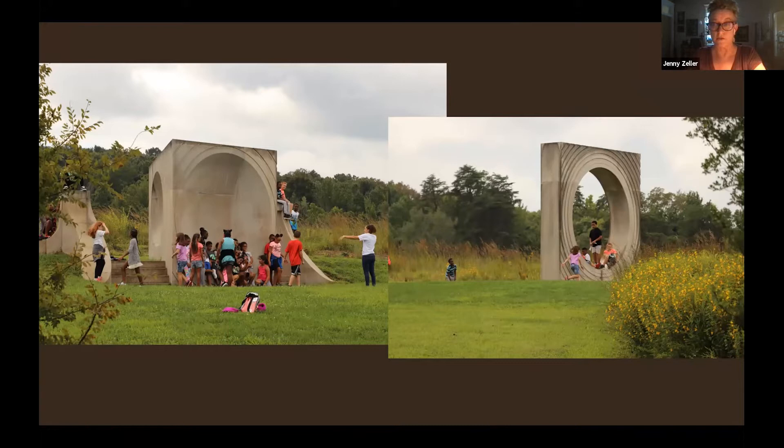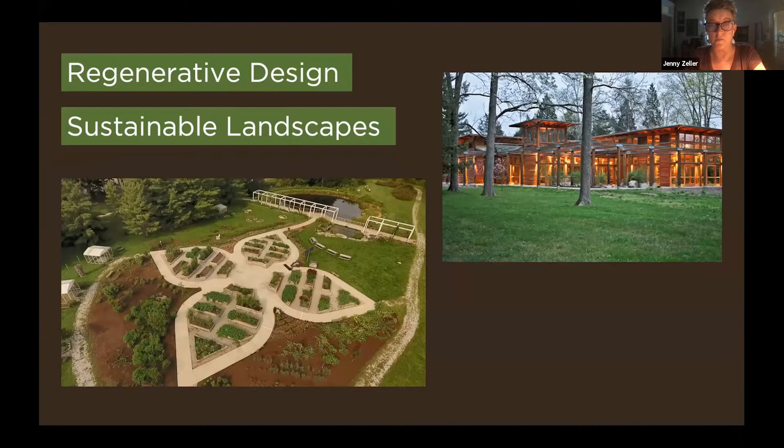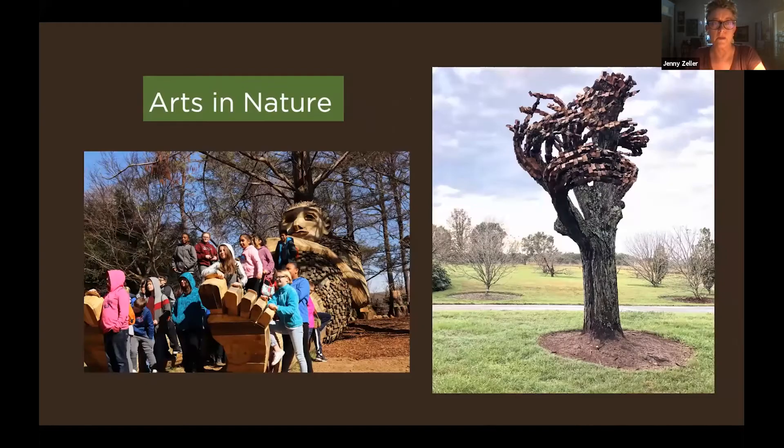Our mission is connecting people to nature, and we have been doing that successfully since 1929. We do that through a number of lenses: nature-based education, regenerative design and sustainable landscapes, research, land stewardship, and conservation. We do this through play and the Children of Play Network — if you haven't been out to Bernheim, you must come out to see our new natural children's playground called Playco System. And of course, we do this through arts and nature.